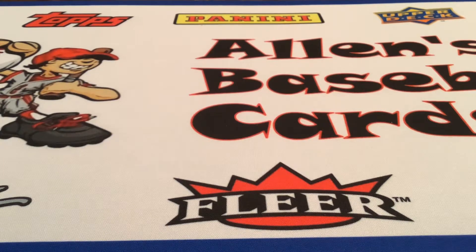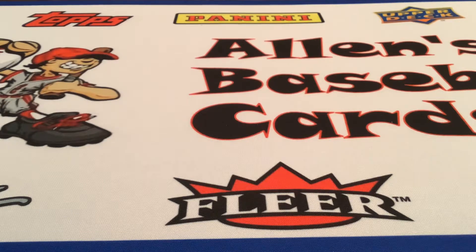Hello guys, welcome back to ABC on the Pistol Channel. We're doing the World Champ Sports Cards Haul with my dad here.